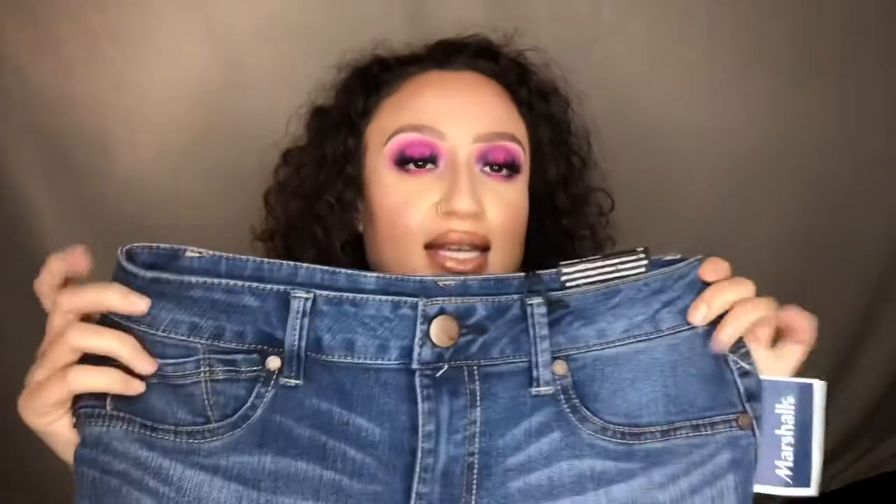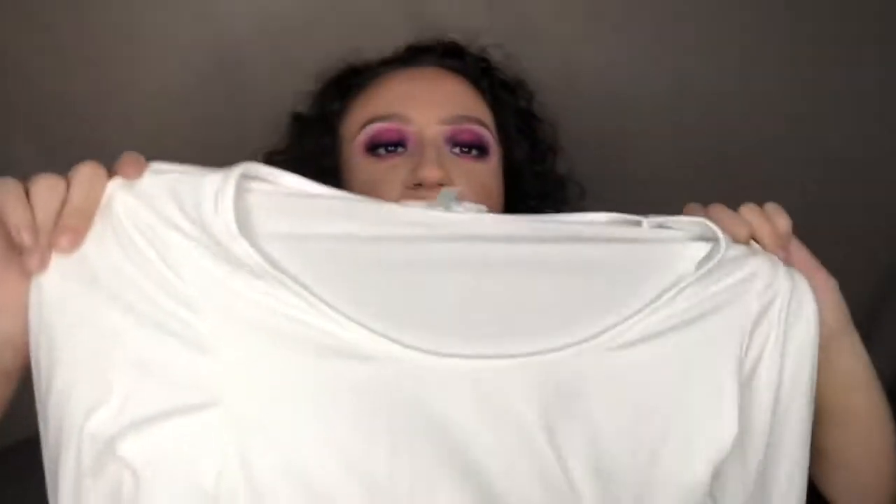I got another pair of jeans — these are a little darker denim with a bit of bleaching on the front. These are also a size eight. All my jeans I like to get super stretchy because I like to be comfortable. These are from the brand 1822 Denim, which I've never heard of, and these were also $16.99.